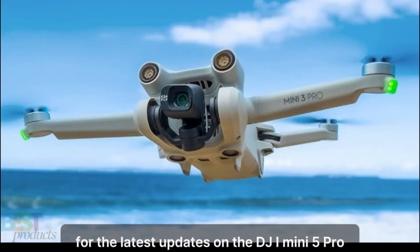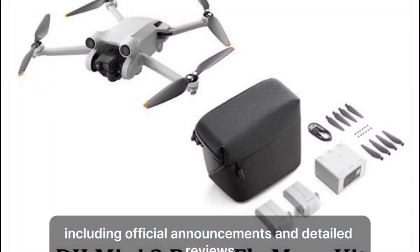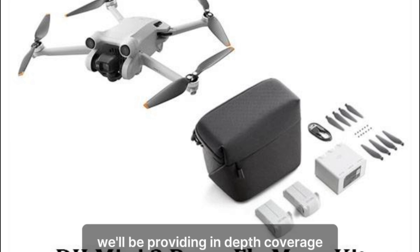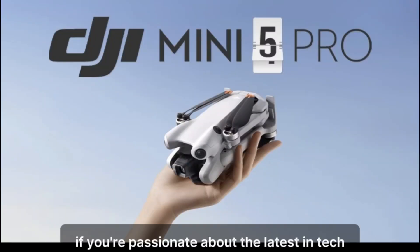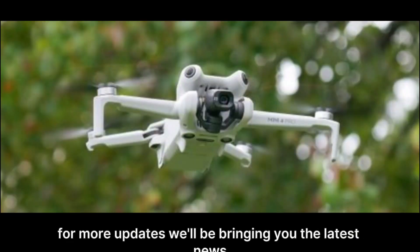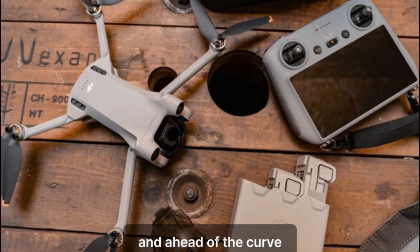For the latest updates on the DJI Mini 5 Pro, including official announcements and detailed reviews, make sure to stay tuned to Tech Titan Reviews. We'll be providing in-depth coverage and hands-on insights as soon as the Mini 5 Pro hits the market. If you're passionate about the latest in tech and drones, don't forget to subscribe to our channel for more updates, news, reviews, and tutorials to keep you informed and ahead of the curve.